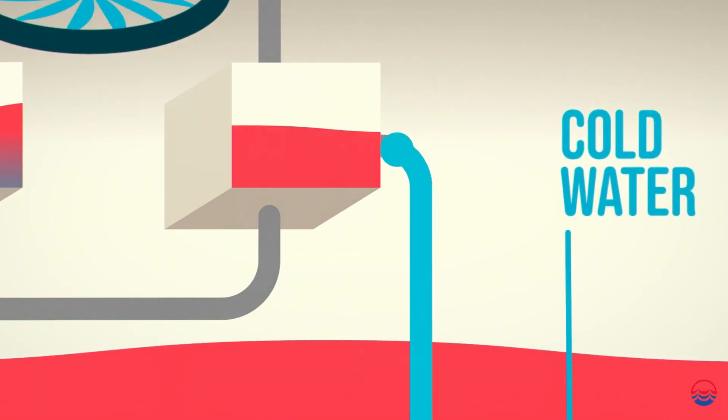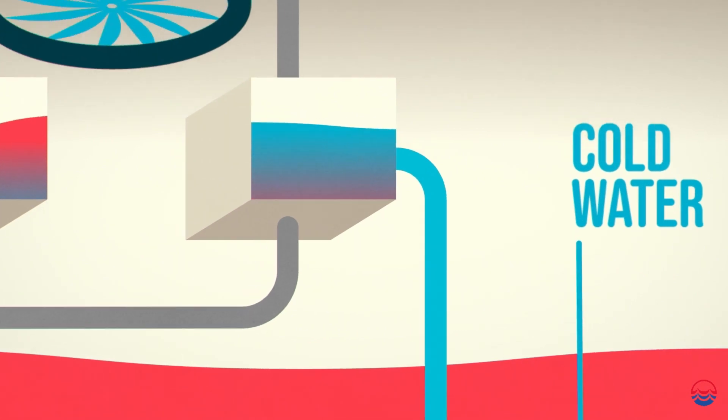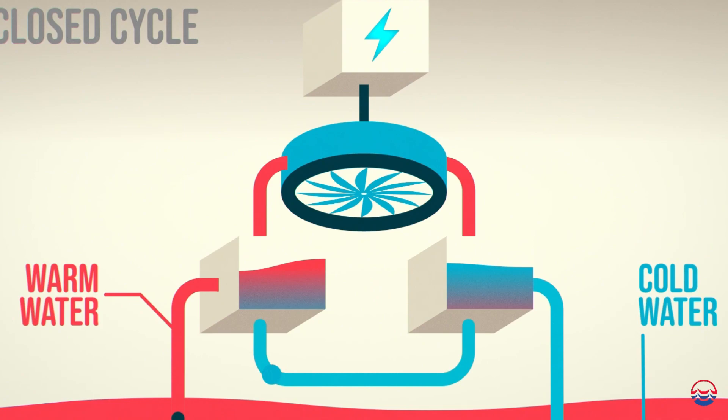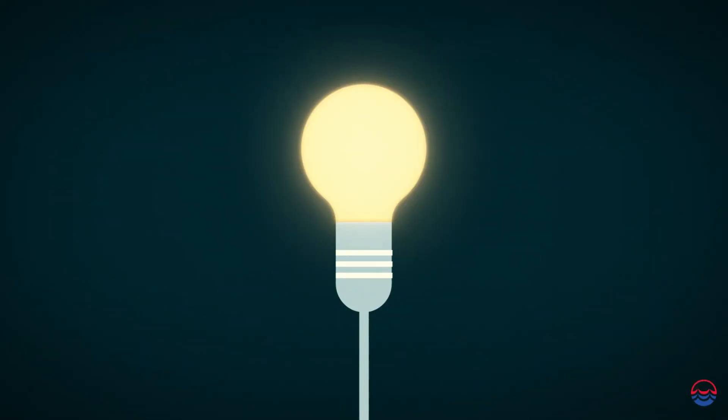The expanded vapour is condensed back into a liquid using the cold, deep seawater in another heat exchanger, before being pumped back into the evaporator to continue the cycle.